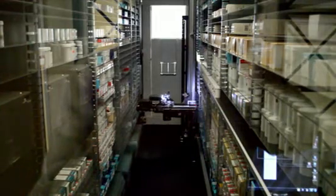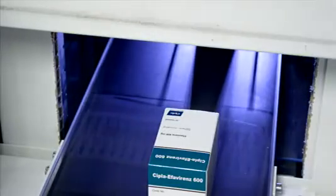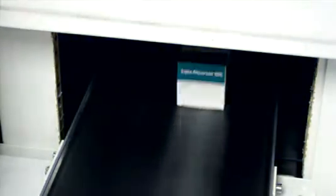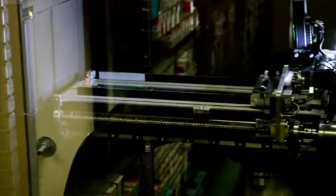In this first pilot, we implemented an automated dispensing solution in the busiest HIV clinic in South Africa, where we see over 17,000 patients. In this clinic, patients were queuing from 4 o'clock in the morning and were waiting four to five hours for their drugs. Patient numbers were overwhelming the clinic.